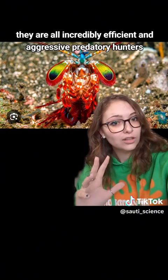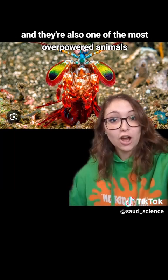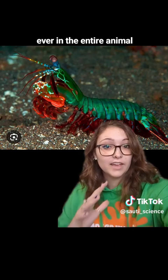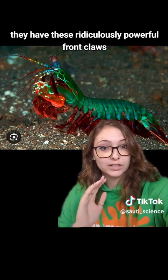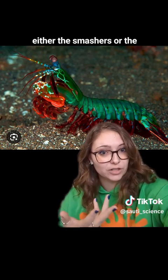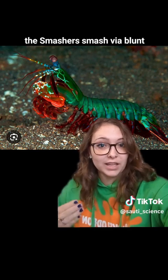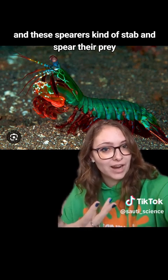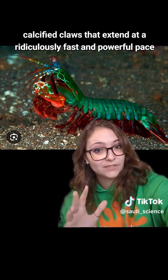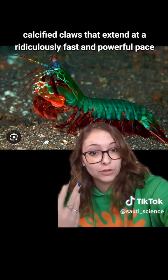They are all incredibly efficient and aggressive predatory hunters, and they're also one of the most overpowered animals in the entire animal kingdom. They have these ridiculously powerful front claws that come in two main morphologies: either the smashers or the spearers. Those do pretty much what you'd expect — the smashers smash via blunt force, and the spearers stab and spear their prey. These front claws are incredibly hard and strong calcified claws that extend at a ridiculously fast and powerful pace.